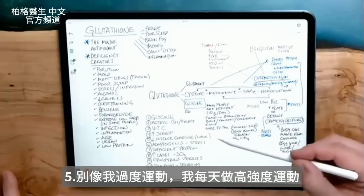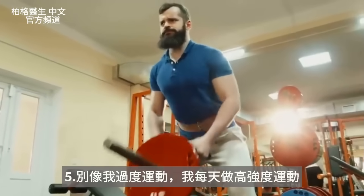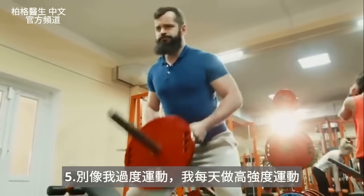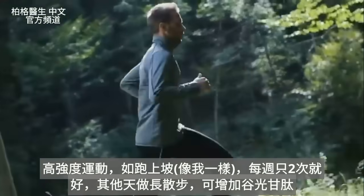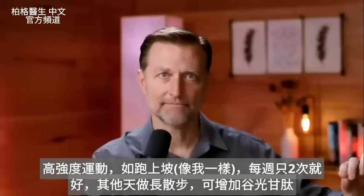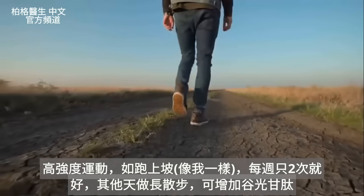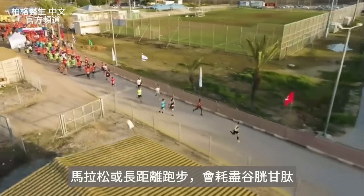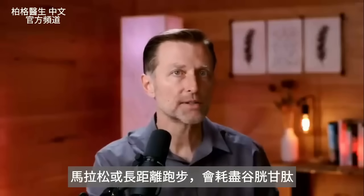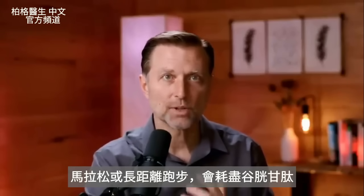Next: do not overexercise like I did. I was exercising every single day at high intensity — running up mountains. If you're doing high-intensity workouts, do that twice a week. The other days, do long walks. Walking can help increase glutathione. Marathons or sustained long-duration running is really bad for glutathione and can really deplete your levels.